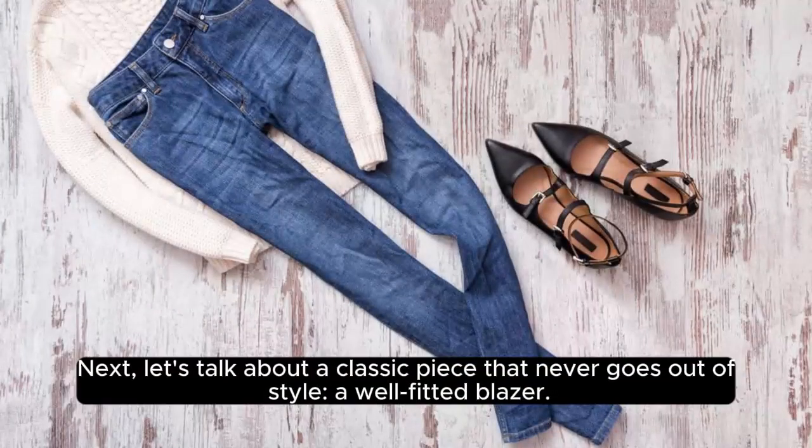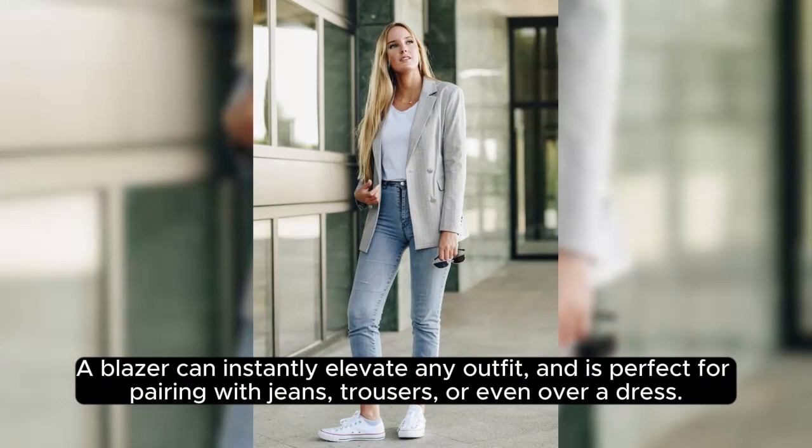Next, let's talk about a classic piece that never goes out of style: a well-fitted blazer. A blazer can instantly elevate any outfit, and is perfect for pairing with jeans, trousers, or even over a dress.